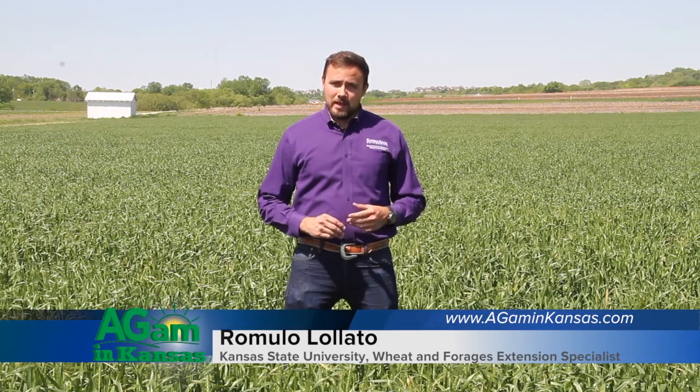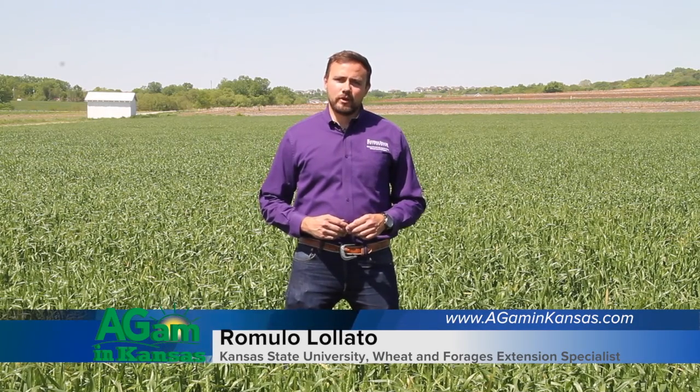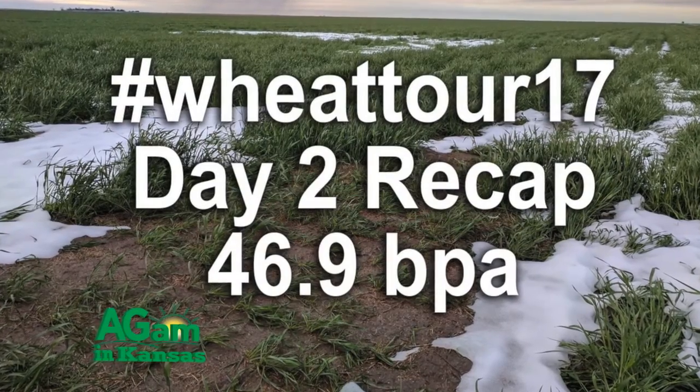Good morning again, folks. I am Romulo Lolato, Extension Wheat and Forest Specialist with Kansas State University. And now we're going to talk about the second part of the Wheat Quality Tour.